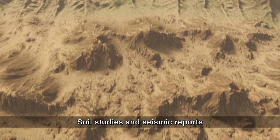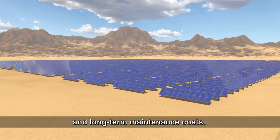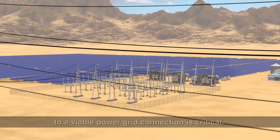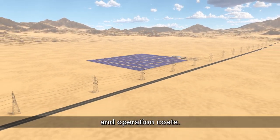Soil studies and seismic reports help developers evaluate conditions and risks that could affect the farm's output and long-term maintenance costs. In order to deliver power to customers, a site's location in proximity to a viable power grid connection is critical, and also affects the plant's construction and operation costs.